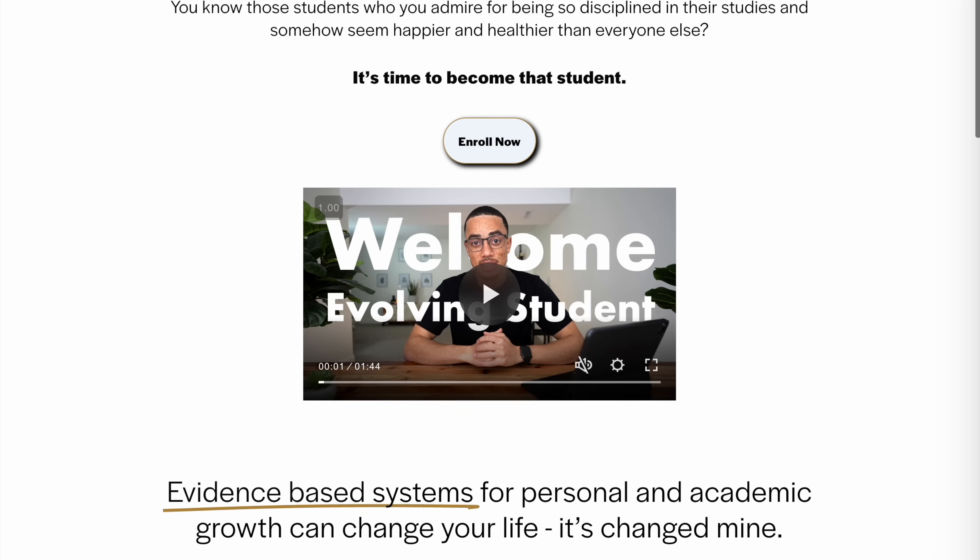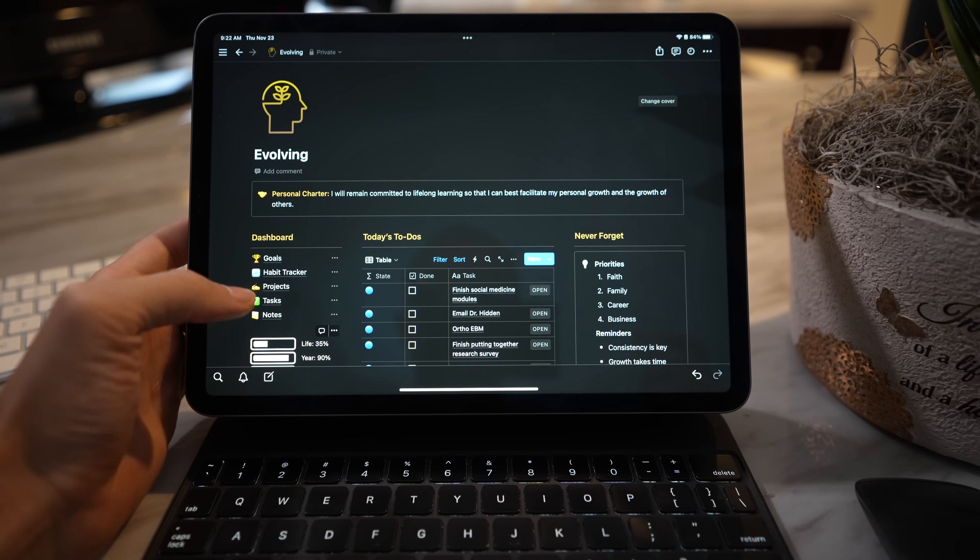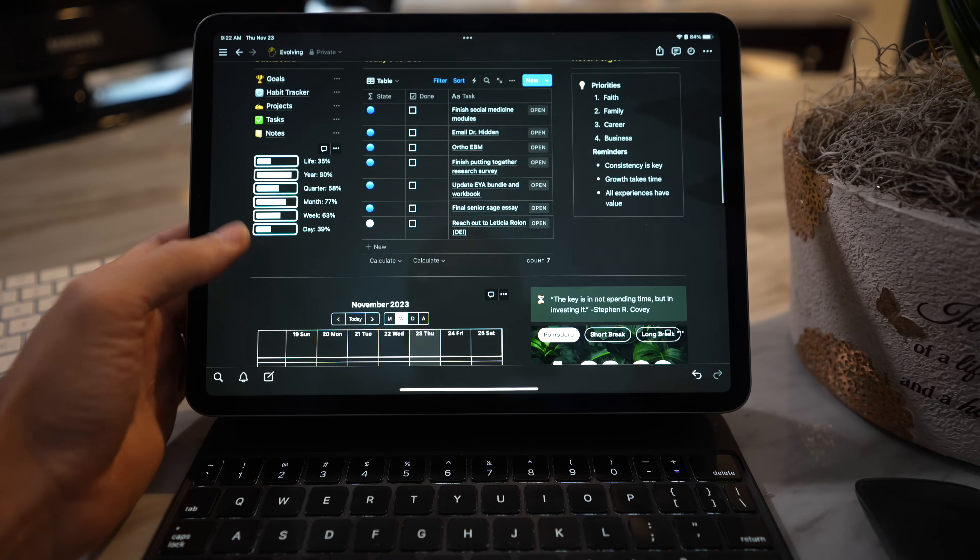I wanted to share some exciting news: my Evolving Student Course. It's a 30-day challenge starting January 1st — cohort one — where you get a new video every single day for the entire month of January. It covers evidence-based study strategies, staying disciplined, motivated, inspired, and organized, and includes a personalized Notion workspace template. This is probably the most work I've ever put into a project. Check the link in the description — we are limiting cohort one enrollment.